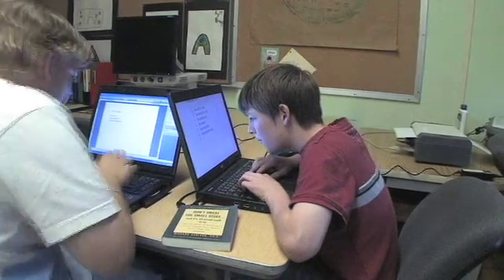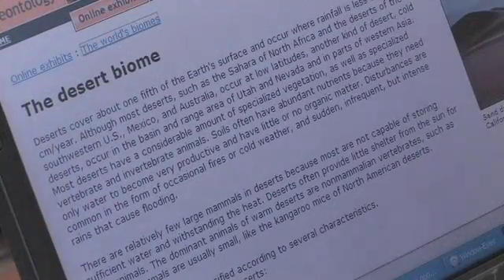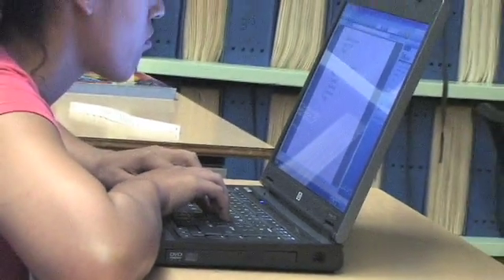By using a school-wide wireless network, the students are able to access the internet and printer in any classroom from anywhere on campus. Learning has become engaging and exciting for many of our students.